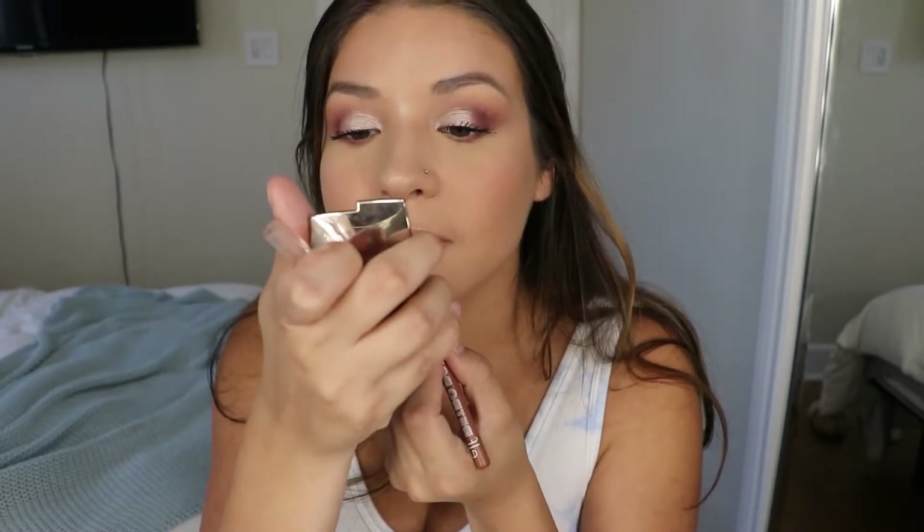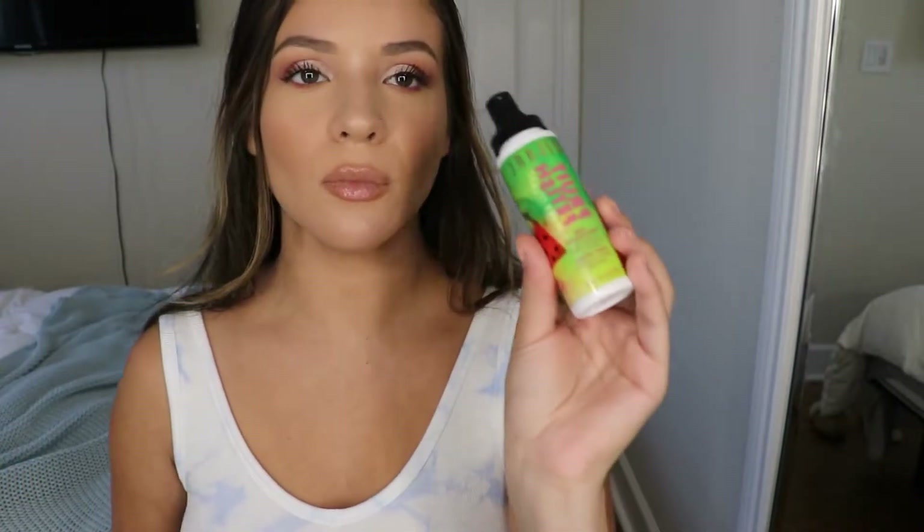I'm going in again with my lip liner to get some more definition around my lips. It's super pretty — I really like this lip combo. I went ahead and did my brows a little bit more and filled them in a little bit.